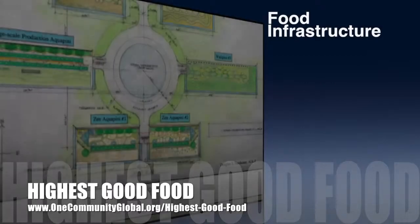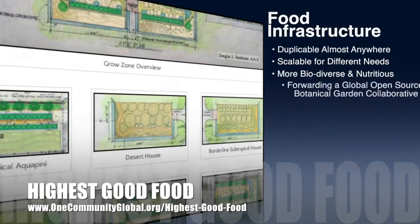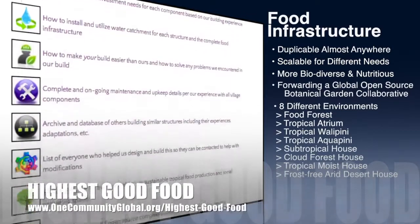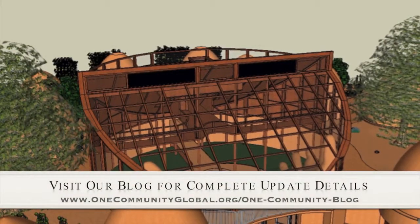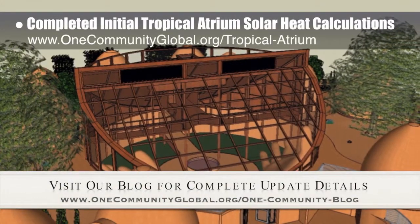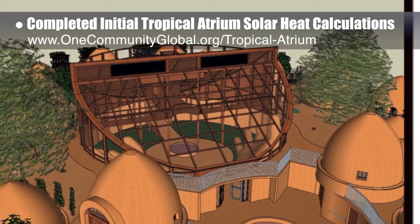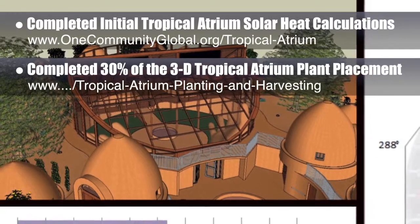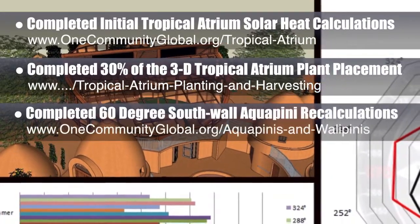One Community's approach to highest good food is duplicable almost anywhere, scalable for different needs, more biodiverse and nutritious, part of forwarding a global open source botanical garden collaborative, and begins with creating eight different free shared and duplicable growing environments. This last week, the core team calculated tropical atrium solar heat gain with respect to azimuth direction for 90-degree windows for our location in a round structure. We also finished 30% of adding the tropical atrium plants in 3D, and recalculated the 60-degree south wall for large-scale aquapini with 50% east-west walls.